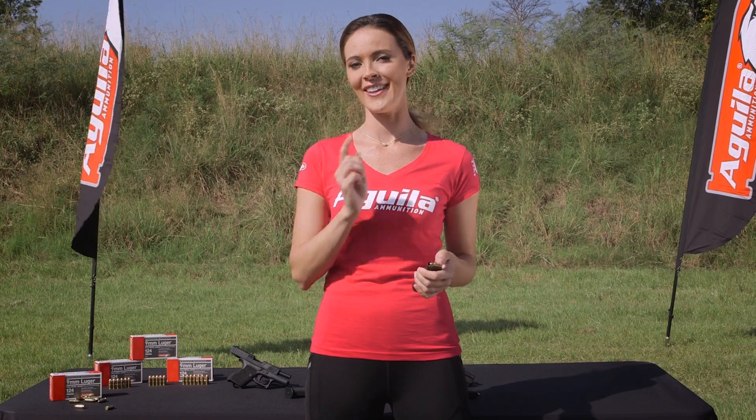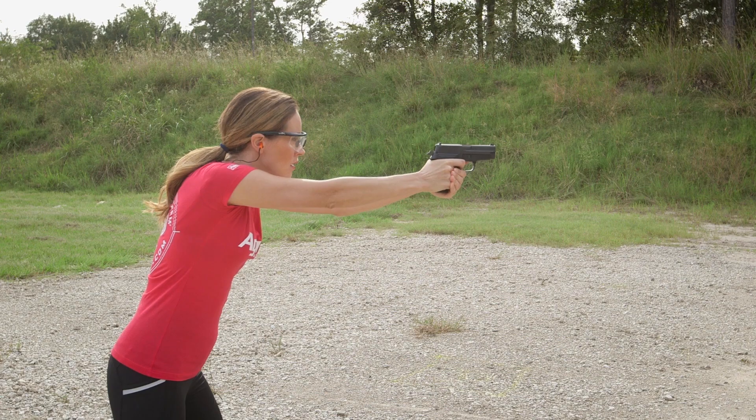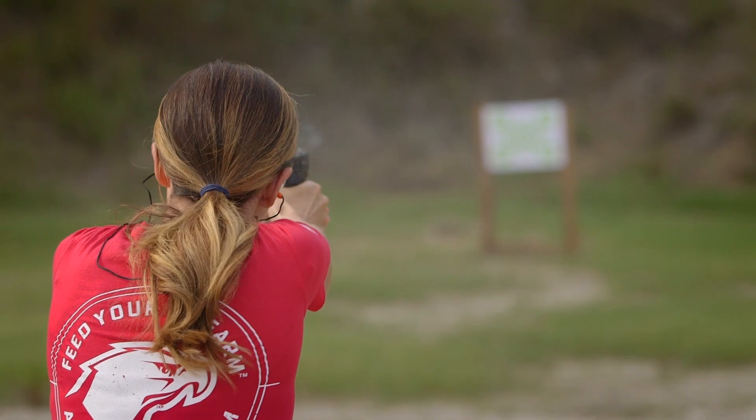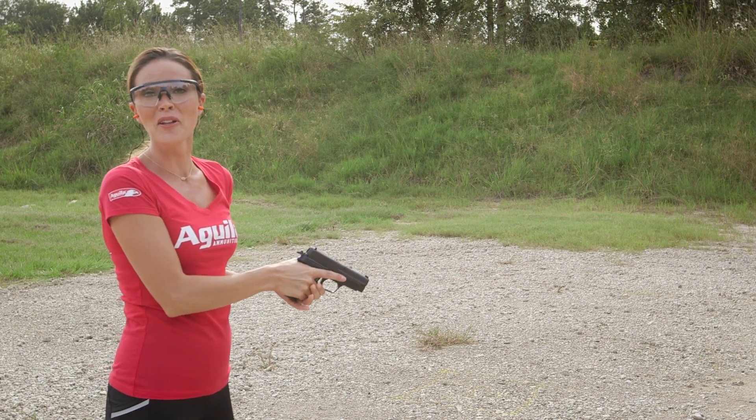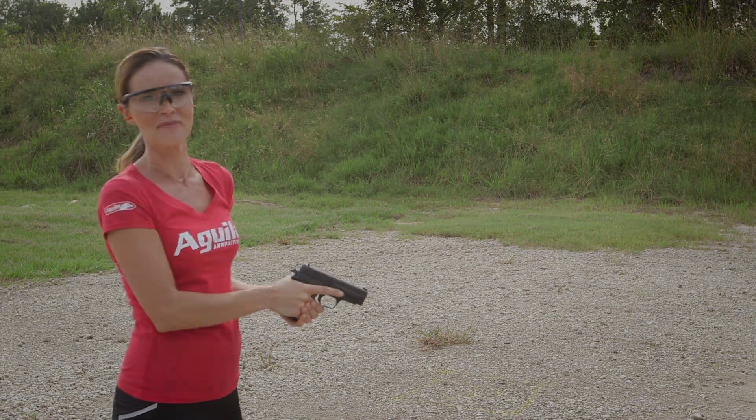And that gives shooters the Aguila advantage. Let's go see it in action. That's a 9mm Luger 124 grain full metal jacket from Aguila. Feed your final round.